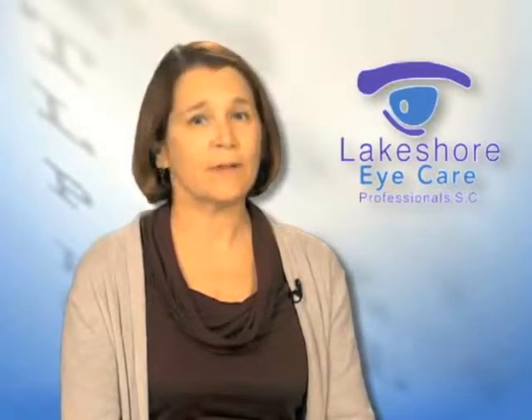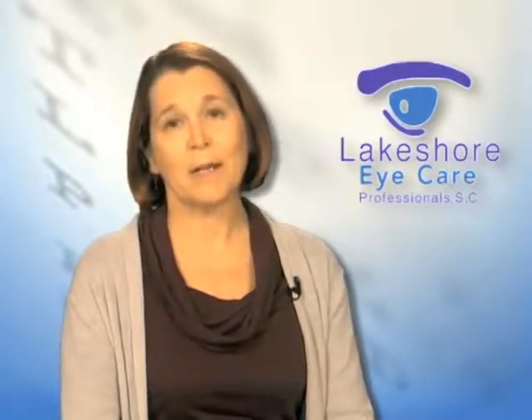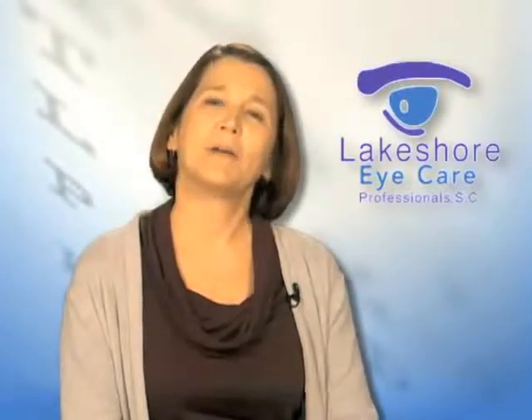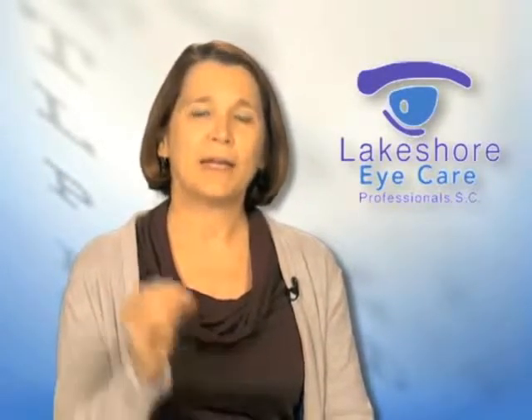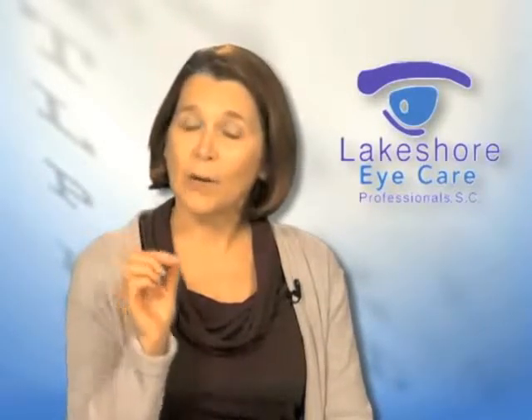Cataract surgery is a very good operation, takes about 10 minutes, we don't use shots, stitches, or patches anymore, but it is done in an operating room. You lay on your back and you look at a bright microscope light, and what I do is I make a tiny 2.4 mm incision in the side of the eye, go in and vacuum out the cataract, and replace it with a plastic implant.